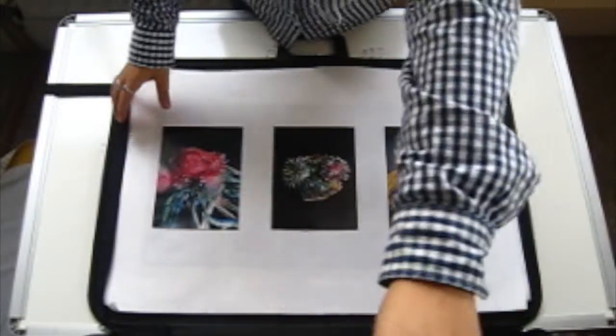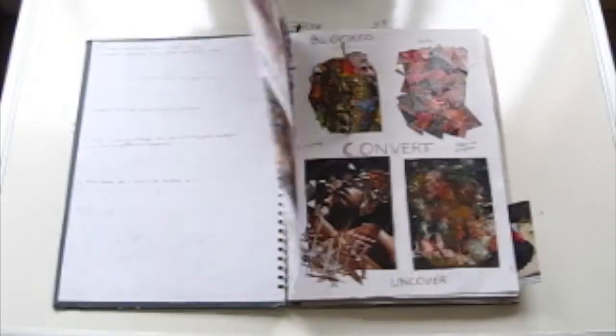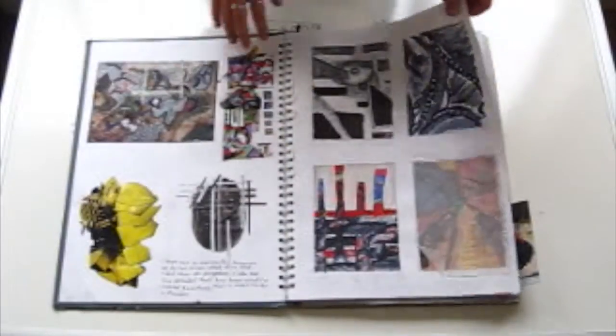Always take at least three sketchbooks. I'm going to show you one of my sketchbooks. This is my exam project for AS A Level — it involves chickens and the theme was obscure and covert.